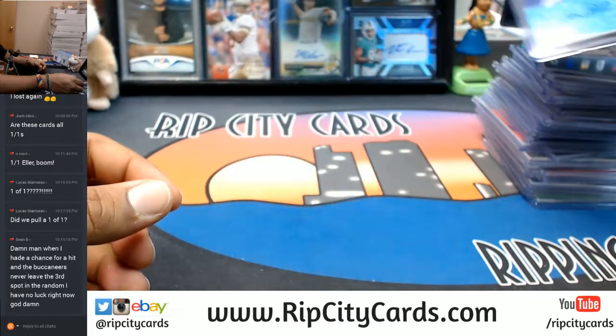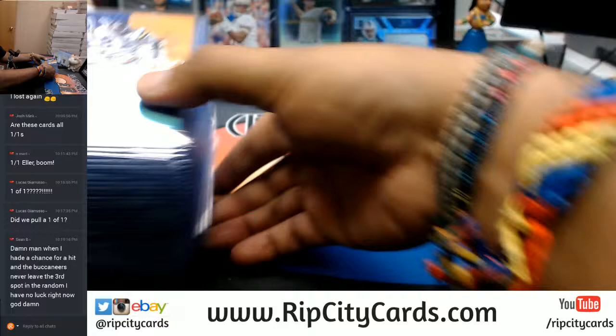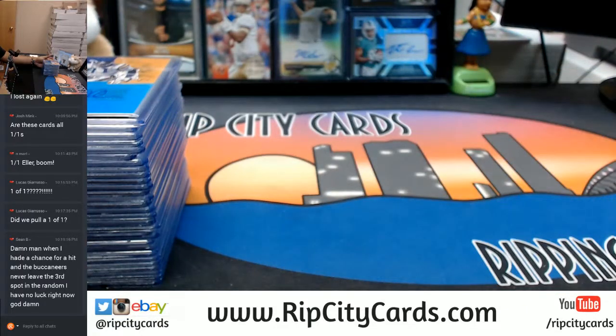Very nice. And that, my friends, was 2016 Signature Series Football, 8-box inner case break number two, eBay style. Thank you very much guys, we'll get it out to you.